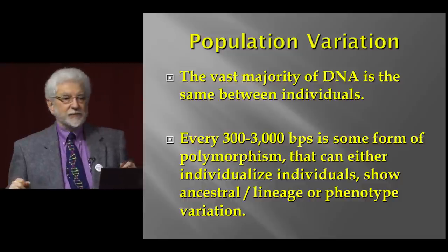Regarding phenotype variation: we can now look at the genes involved with whether you have blue eyes, blonde hair, or red hair. When we started looking at black hair, we discovered that people with black hair in different populations had different genes. So there are all kinds of things we can look at. The ultimate question is: can we determine your ancestry?